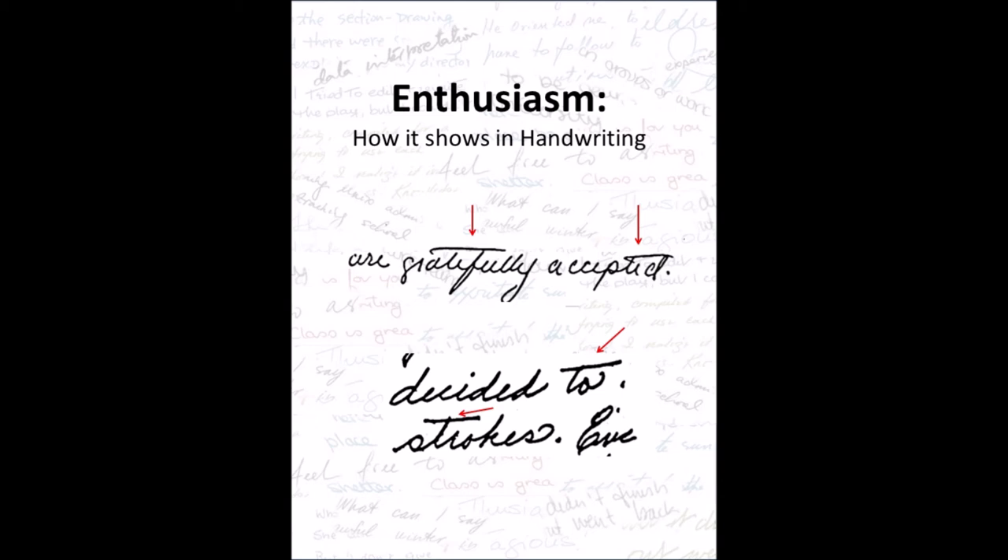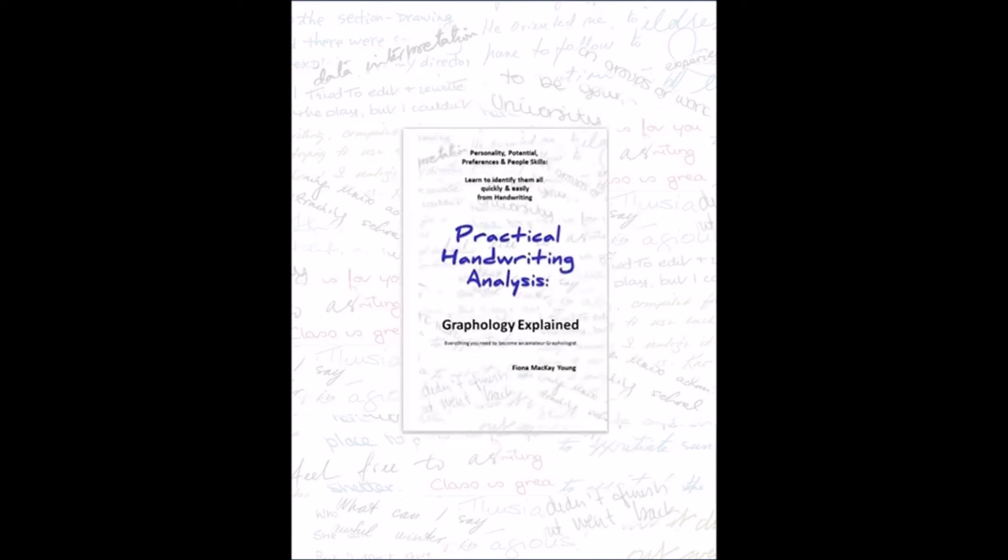It's an easy stroke to add to your writing if you don't already have it. Want to learn more about yourself and others through handwriting? Check out my book Practical Handwriting Analysis: Graphology Explained — All You Need to Become an Amateur Graphologist. Link below in the description box.